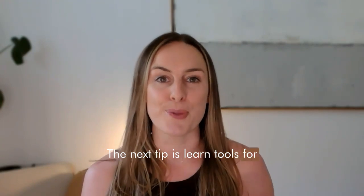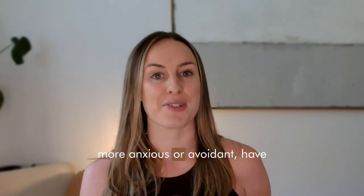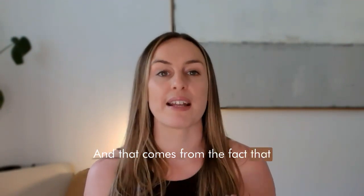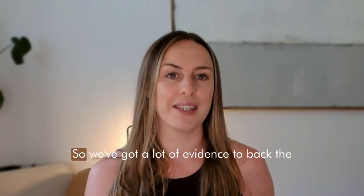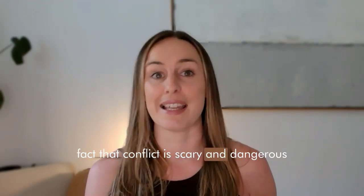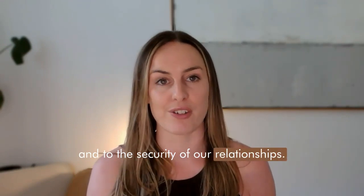The next tip is learn tools for healthy conflict and repair. All insecure attachment styles, whether you swing more anxious or avoidant, have some level of conflict aversion. That comes from the fact that we don't really trust in the ability to have conflict in a safe way, and we probably haven't experienced conflict very safely. So we've got a lot of evidence to back the fact that conflict is scary, dangerous, and threatening to our sense of self and to the security of our relationships.